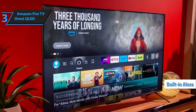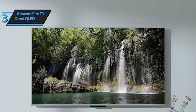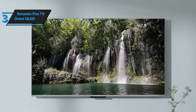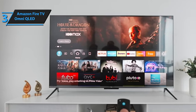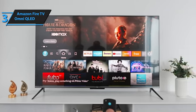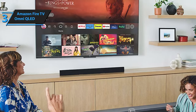With built-in Alexa and smart home hub capabilities, the Omni QLED provides a convenient and comprehensive entertainment solution for the whole family. The Amazon Fire TV Omni uses the same software as Amazon's streaming sticks and boxes, making it a familiar choice for those who enjoy Prime Video. It comes in various screen sizes, all boasting a simple yet elegant design. While it may not match flagship models, it offers excellent value at a lower price point.